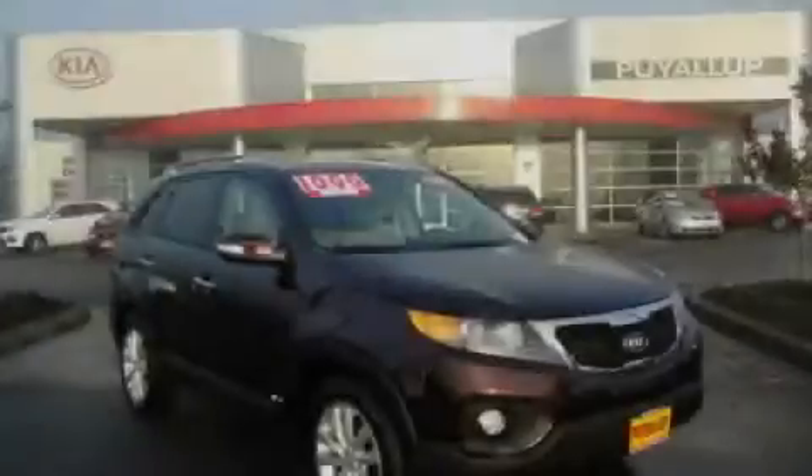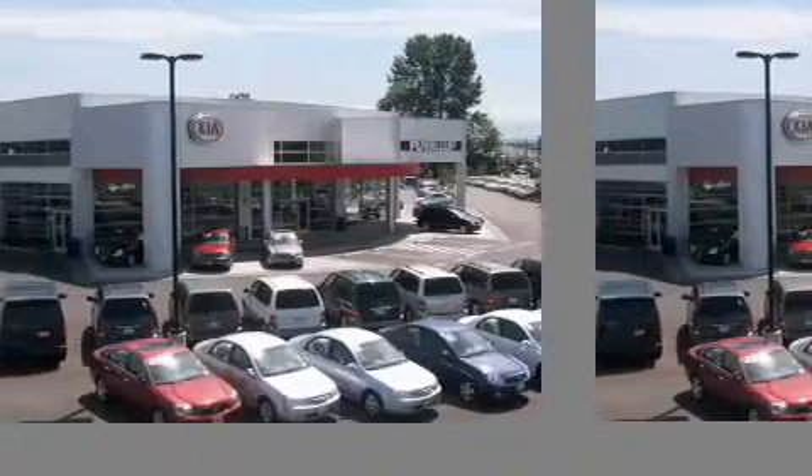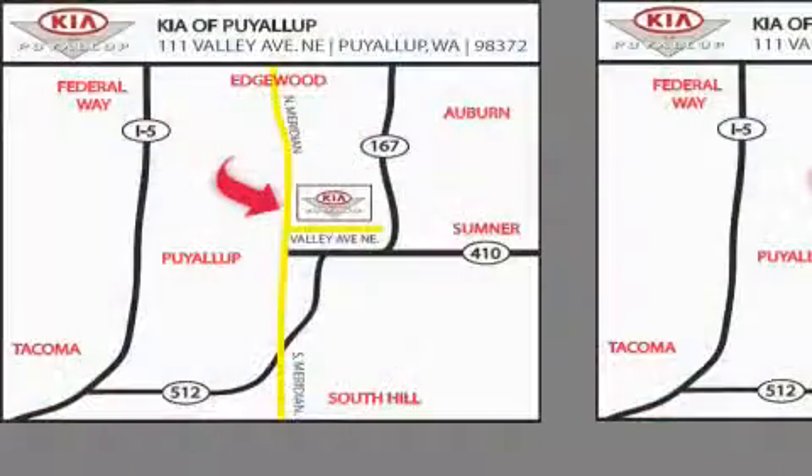Stop by today and test drive this vehicle for yourself. Kia of Puyallup is easy to find — look for our six-acre dealership off of Highway 167, just minutes from anywhere.